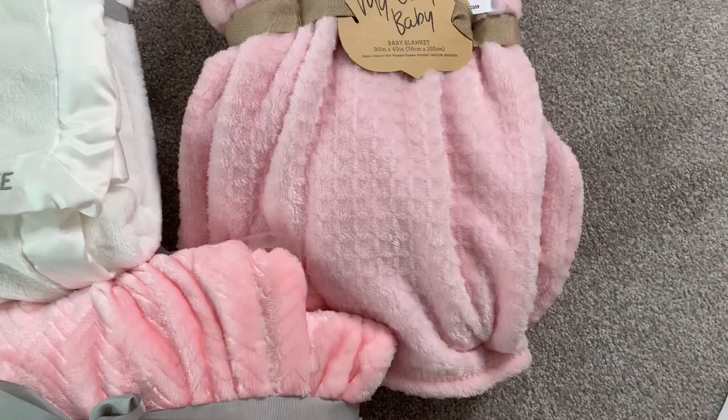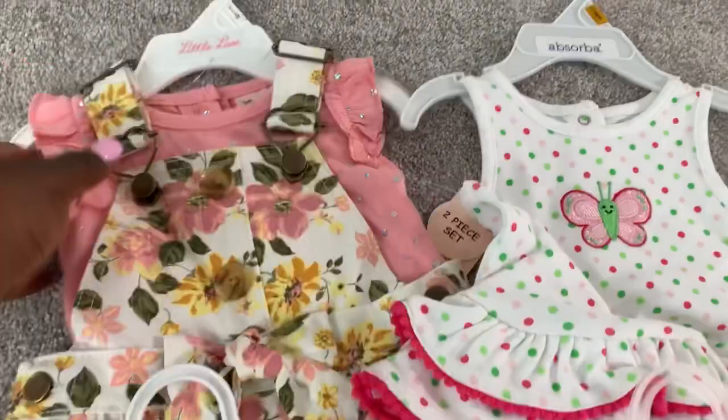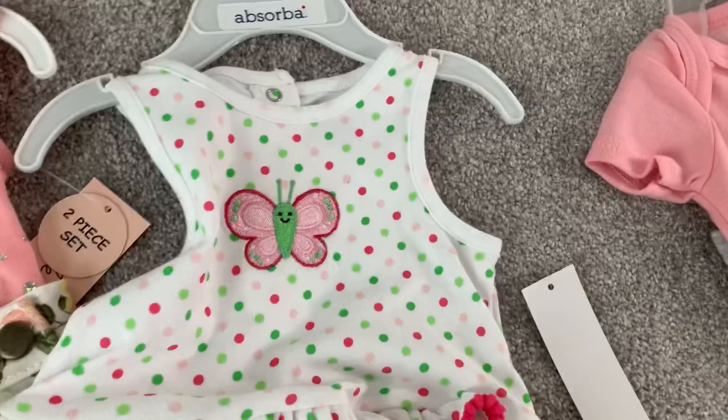My co-worker got me some really cute little outfits — one is a little top with a jumper, another is a top with leggings with gold hearts on it. She also got me some little shoes. Another is a matching top and bottom, and then a one-piece. These are all from my co-worker Tish.